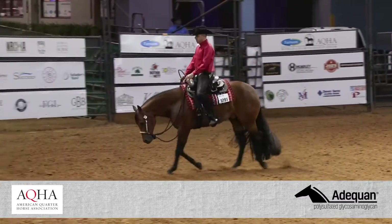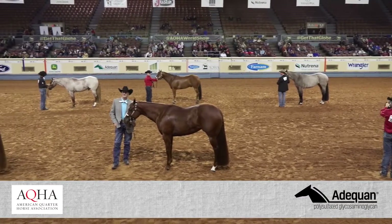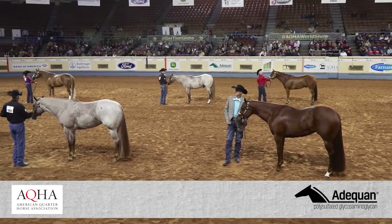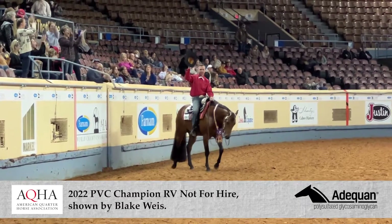The whole concept began because I was standing at the rail in 2017, and Murray Griggs and Jill Newcomb came up to me and said we're shopping for some all-around horses, but we'd really like to see all of those horses together so we could kind of match them up one against the other. I said, that's an interesting concept. From that concept and need, the PVC was born.